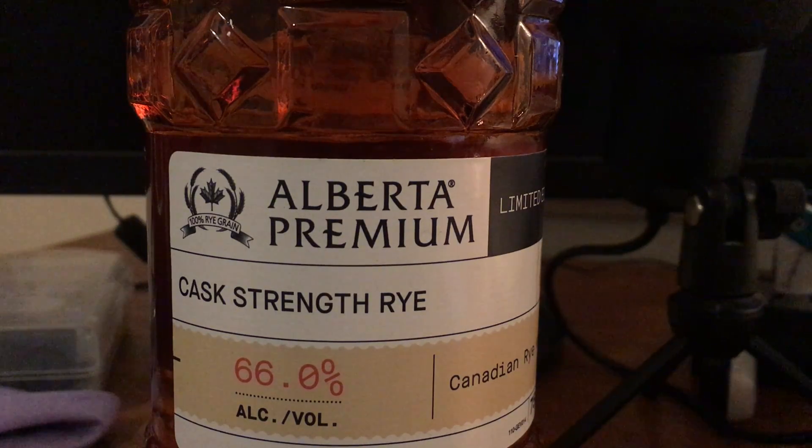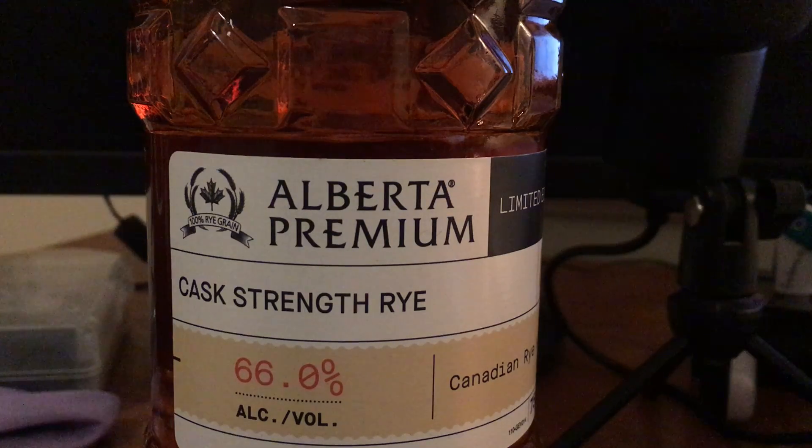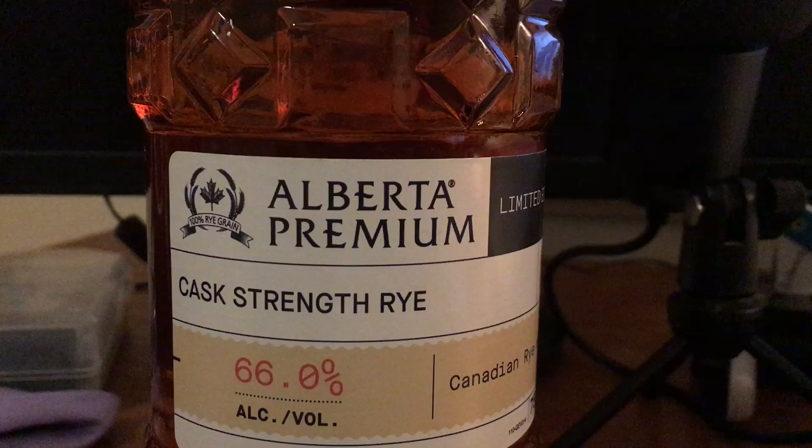It's a very citrusy, dill-forward rye, which doesn't surprise me having tried the Piggyback, and honestly makes me very happy because it's reminiscent of my favorite readily available rye — the George Dickel. The pickle notes are not that obvious in this one; they're there and noticeable but not on the forefront. I get a lot of orange and lemon citrus flavors. It tastes like etrog — that's distinctly the type of citrus I'm getting.